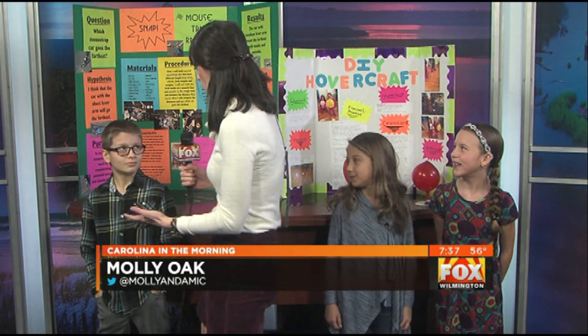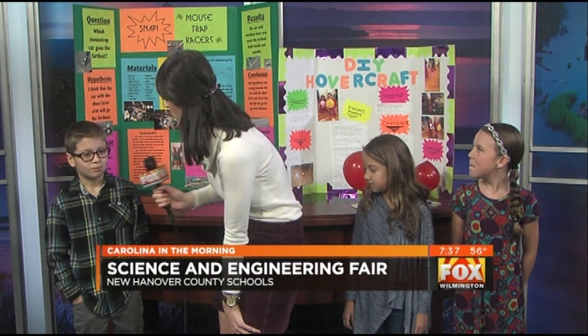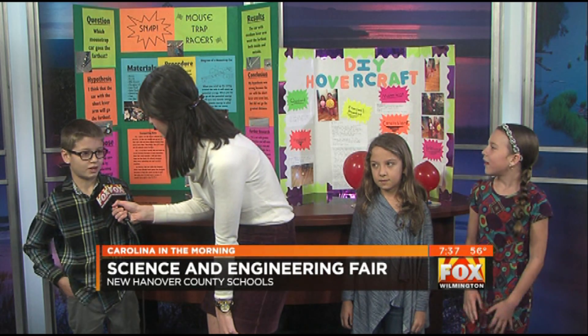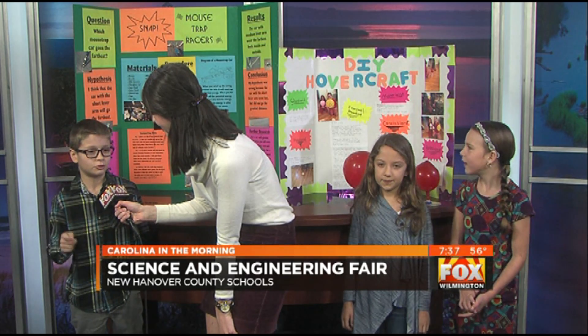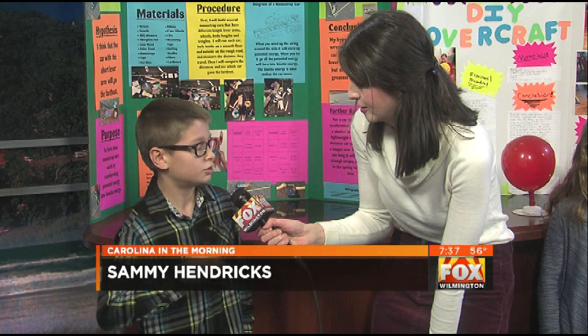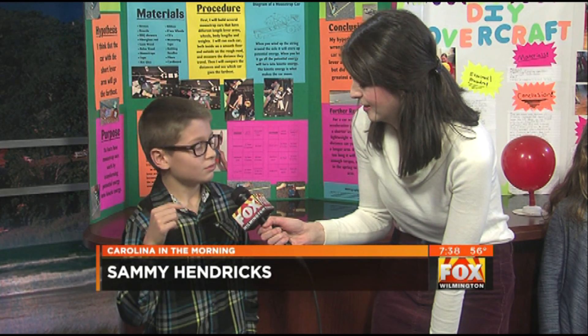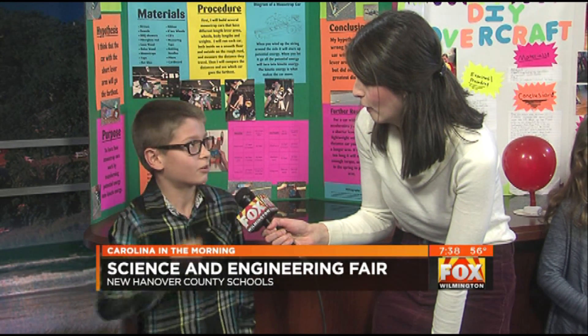So Sammy, you're a fifth grader — tell me about this, we've got mousetrap racers, so what's going on? Well, I built mousetrap cars and they had a lever arm which had a string attached to it, and when you wound up the string around the axle, when you let the mousetrap snap, it made the axles spin, which made the car go.